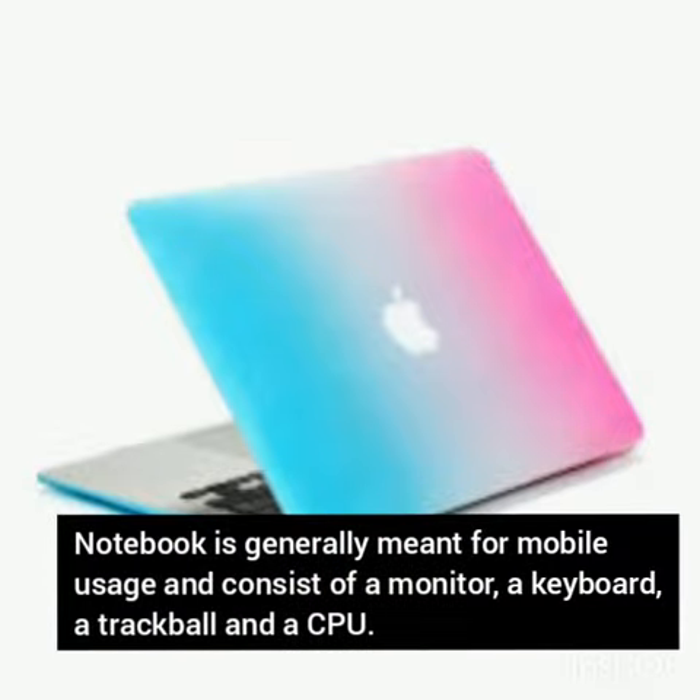Notebook. It is a portable computer that can be carried easily from one place to another. It is generally meant for mobile usage. It consists of a monitor, a keyboard, a trackball, and a CPU.